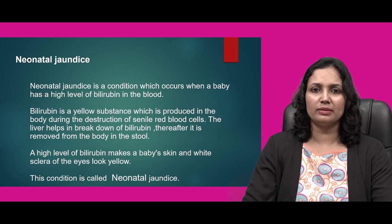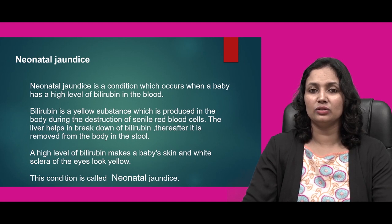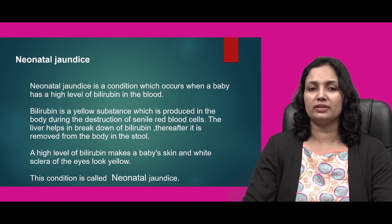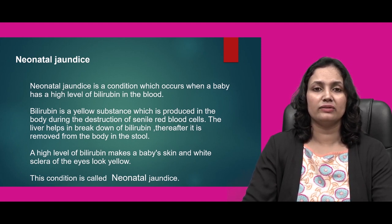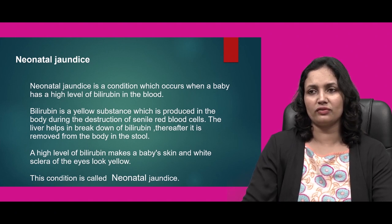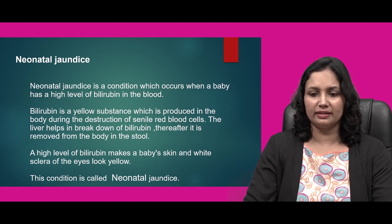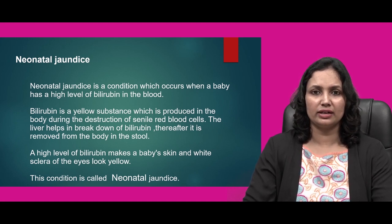A high level of bilirubin makes a baby's skin and the white sclera — that is the white portion of the eye — look yellow. Whenever the blood has a higher level of bilirubin, it makes our skin and scleras of eyes look yellowish in color. This condition is known as neonatal jaundice.